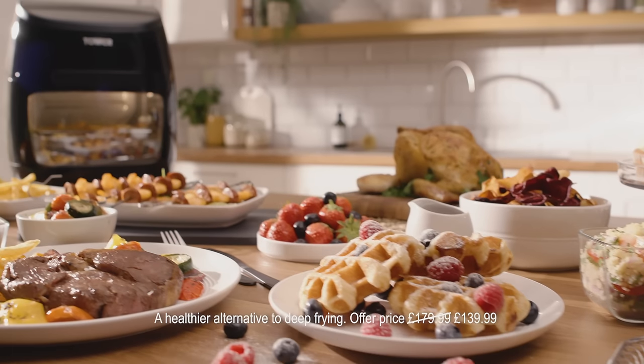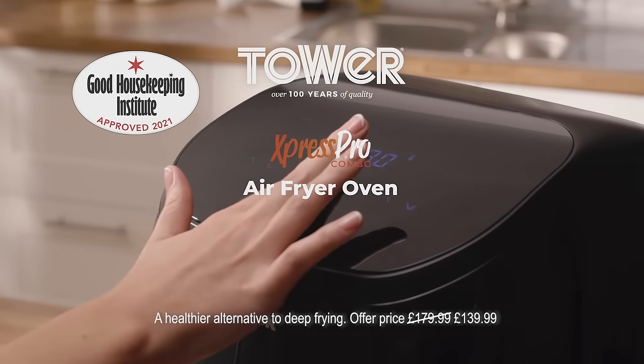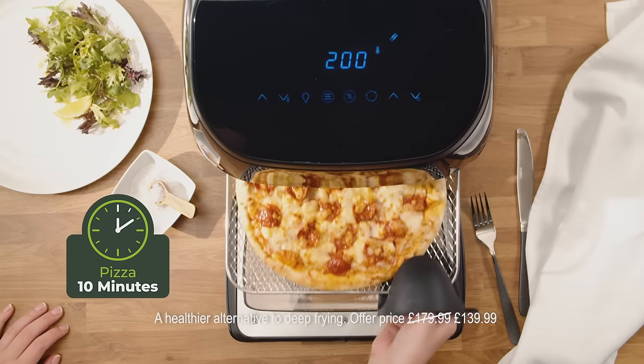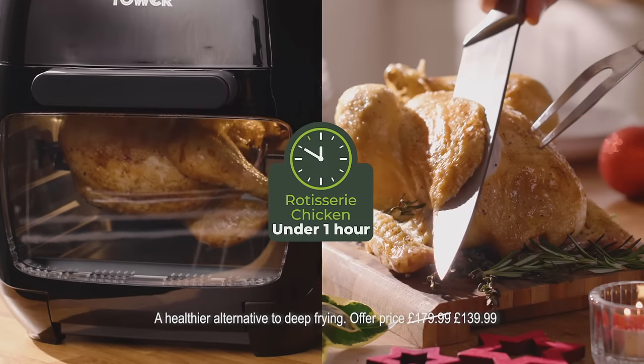Enjoy delicious family favourites a healthier way with the Tower Express Pro Combo air fryer — crisp golden fries, char-grilled steaks, oven-baked pizza and so much more. Delicious succulent rotisserie chicken.